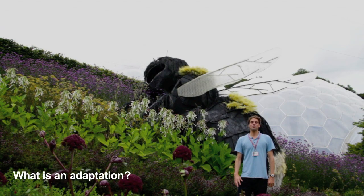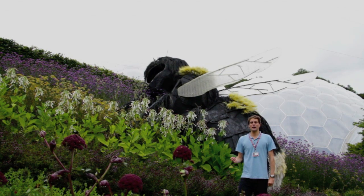So what is an adaptation? Adaptations are features that animals and plants have that allow them to live successfully in their habitats. As an example from the insect world, let's have a quick look at the honeybee.